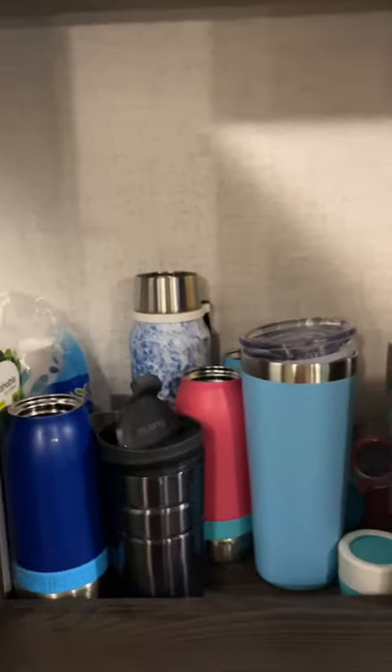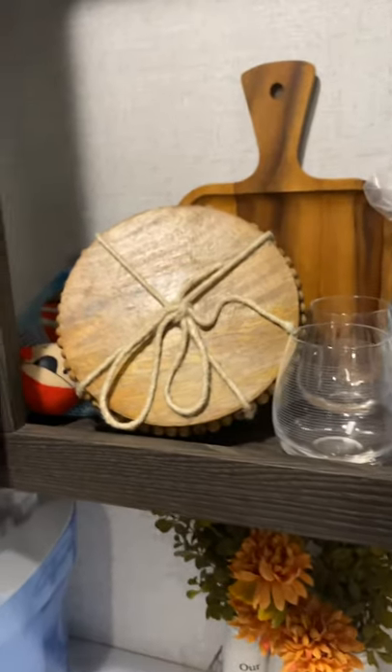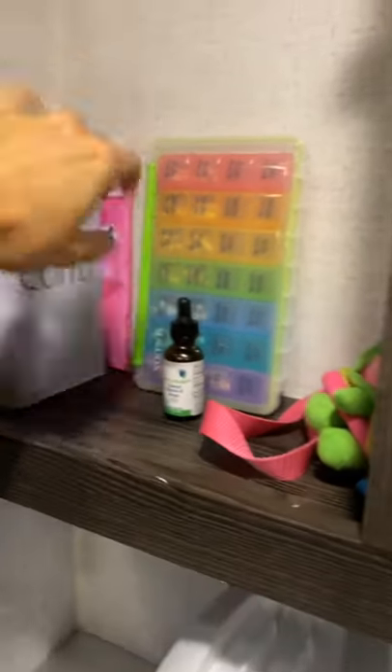This is all our random cooking and kitchen utensils. Up here we have all of our stainless steel cups and water bottles, then paper cups and straws. I'm dying to do a little charcuterie night, so I brought some boards for that.